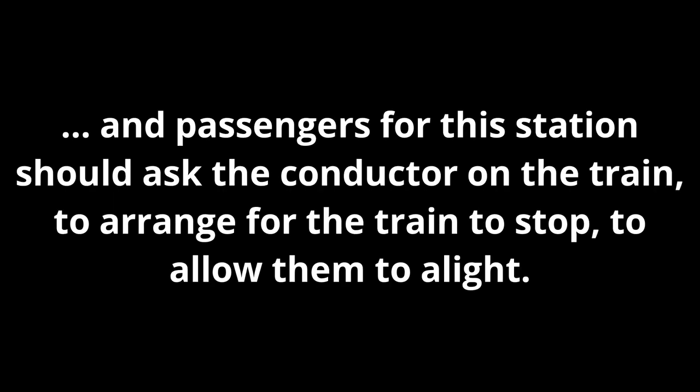Flimby is a request stop. Passengers for this station should advise the conductor on the train to arrange for the train to stop to allow them to alight. This train will not be calling at: